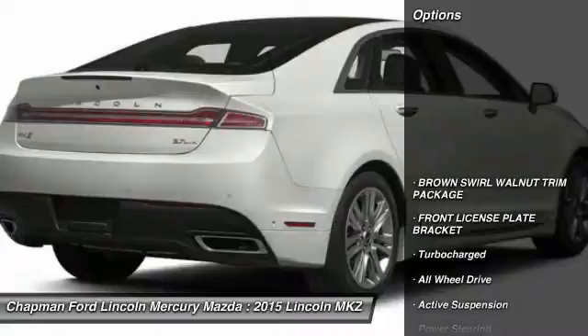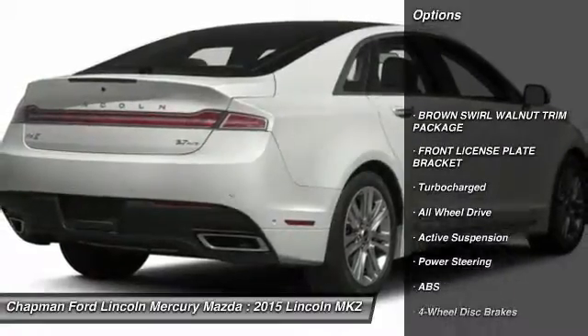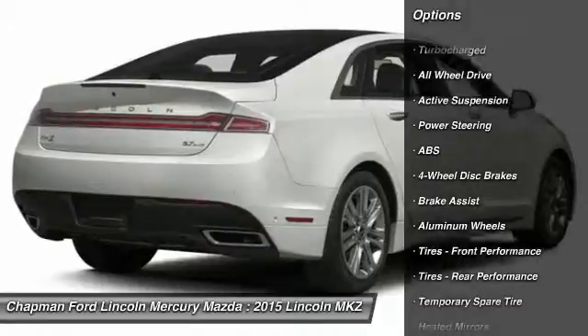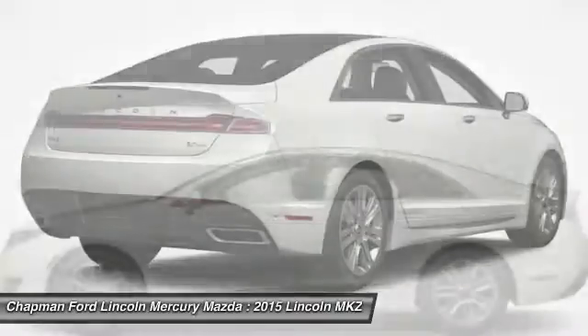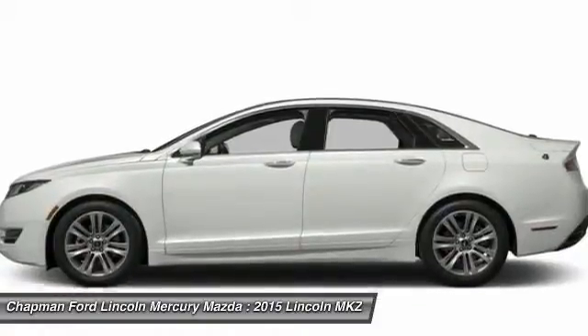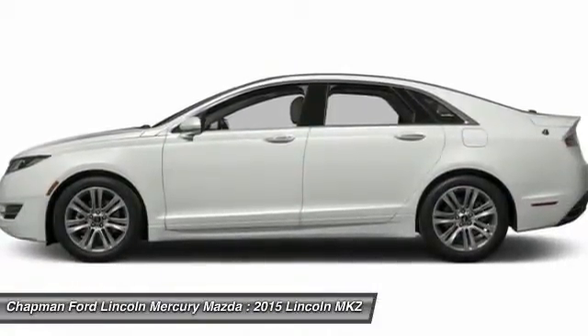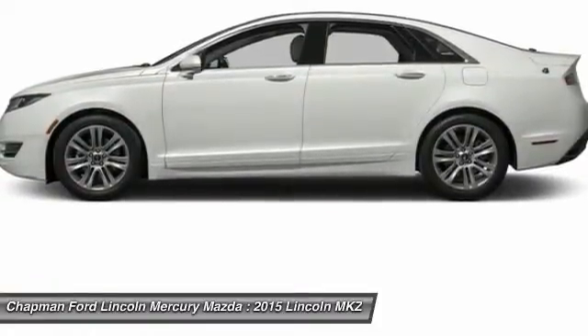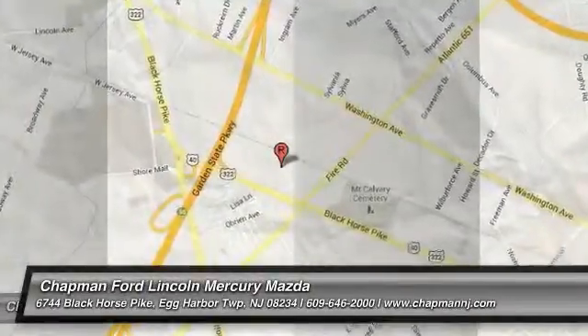Here are some of this vehicle's great options: anti-lock braking system, power passenger seat, steering wheel audio controls, all-wheel drive, power steering, adjustable steering wheel, aluminum wheels, four-wheel disc brakes, keyless entry, cruise control. Drive away with a great deal on this vehicle. Call or stop in today.